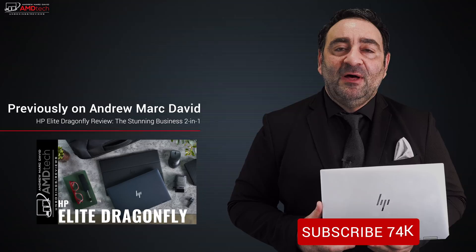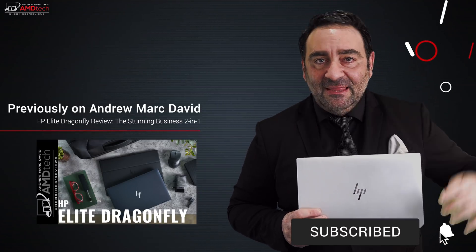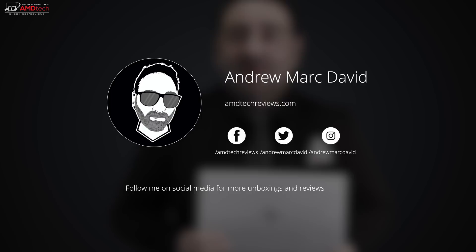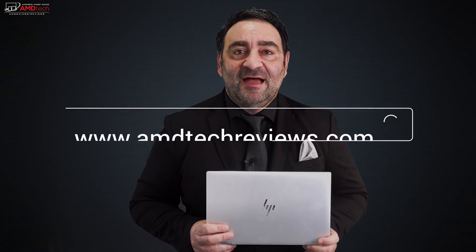I just took delivery of the Lenovo Yoga C940, a 14-inch two-in-one convertible that competes directly with this HP Spectre x360 — expect that video in the next few days. Please hit the like button, subscribe, share this video, and leave a comment below. Let me know how I'm doing or if there's a device you'd like me to review. Check me out on Facebook, Twitter, Instagram, and at amdtechreviews.com. Until next time, this is Andrew from AMD Tech — see ya.